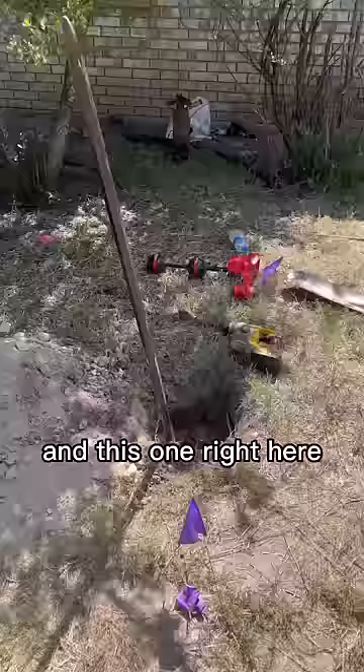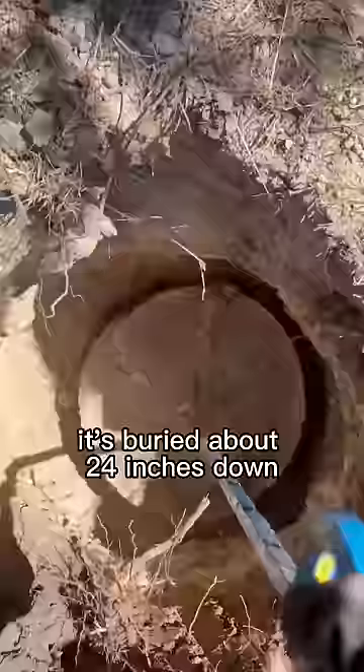Super rocky soil — had to bring out the rock bar. That's where the customer thought the tank was, but this is where the tank actually is. You can see it's buried about 24 inches down. Time to pull out the inlet side lid.